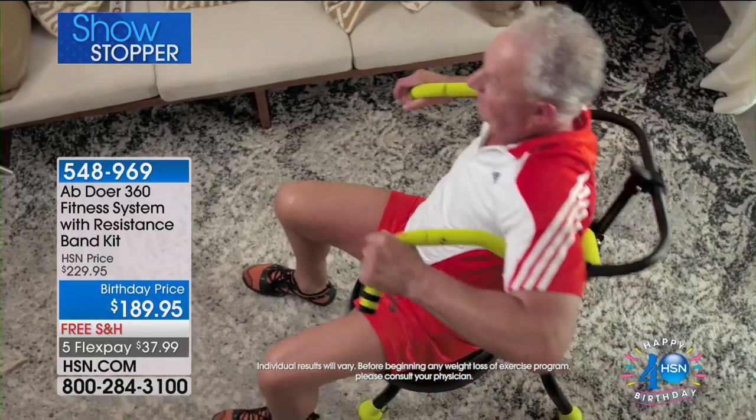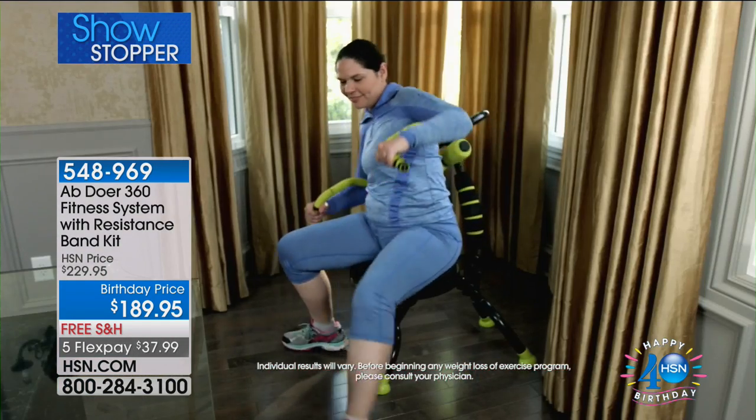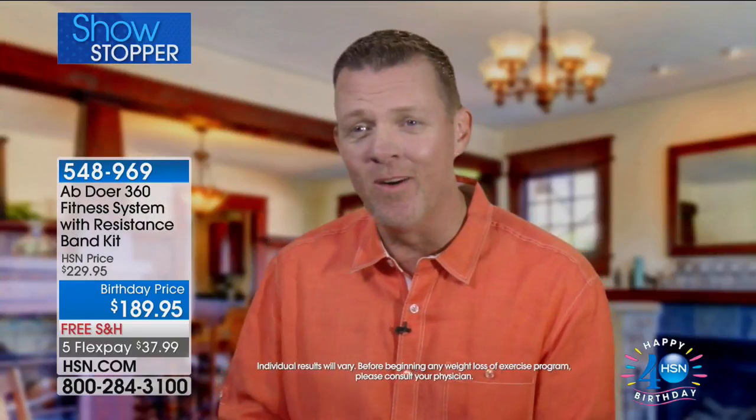The Abdoer 360 is very comfortable, very smooth, very easy, but the results are there. You don't want to feel like you're working out. You want to feel like it's fun and easy, but then you want the results, and that's what's so great about the Abdoer. With the Abdoer, it's the results that keep me going.